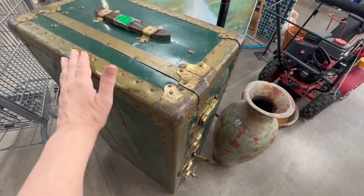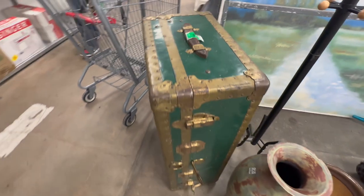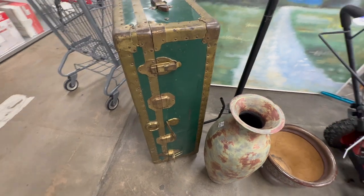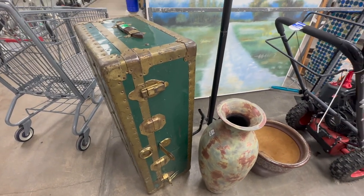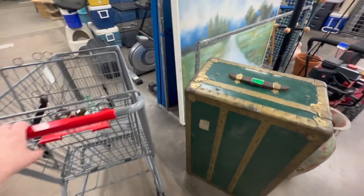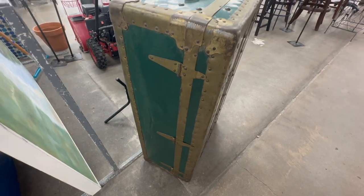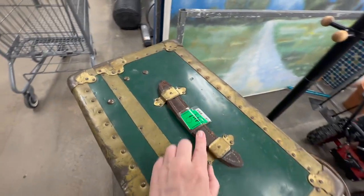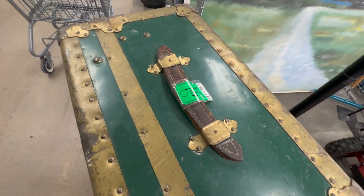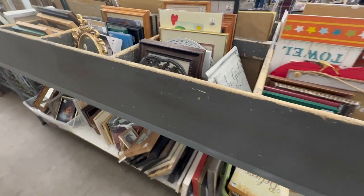This is a pretty nice brass-trimmed trunk and it's $44, and green tag is 25% off today, so that would be a good deal if you needed a heavier more industrial trunk. It's not on my agenda so I'm not picking it up, but it is pretty cool. The hinges on the back look good, and when you see a good leather strap like this it's definitely indicative of age. Don't talk yourself into it, Heather! Now I'm approaching the frames and the art — every once in a while I find a good piece in here.